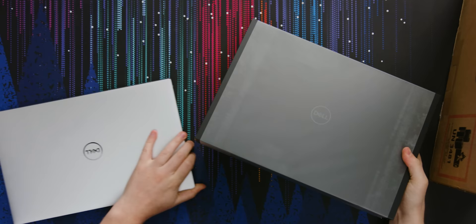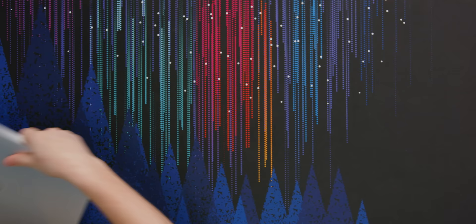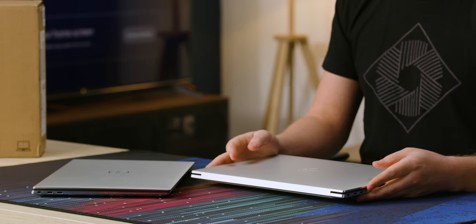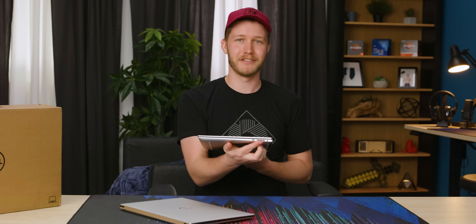Brand new XPS 15. What a fancy box. Which one's the new one? That's the exact same laptop. IO is completely unchanged. I have found it really annoying only having Thunderbolt and Type-C. I do really wish there was a Type-A. Although the full-size SD card reader, I actually use a lot — I absolutely love it and want it on all of my laptops.